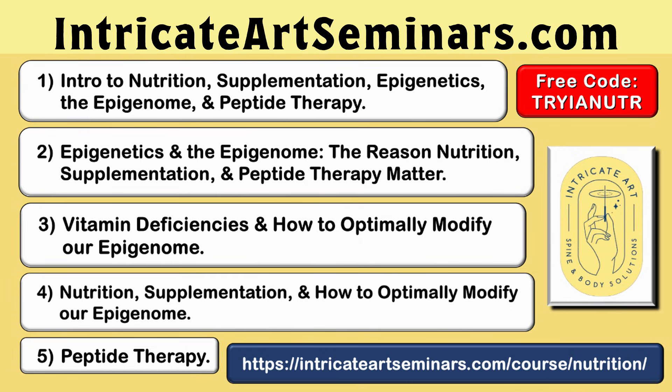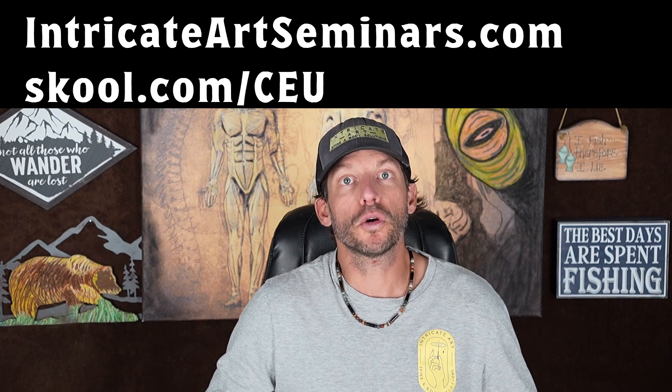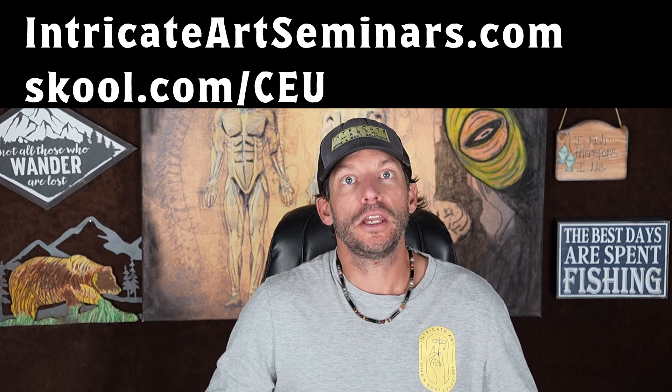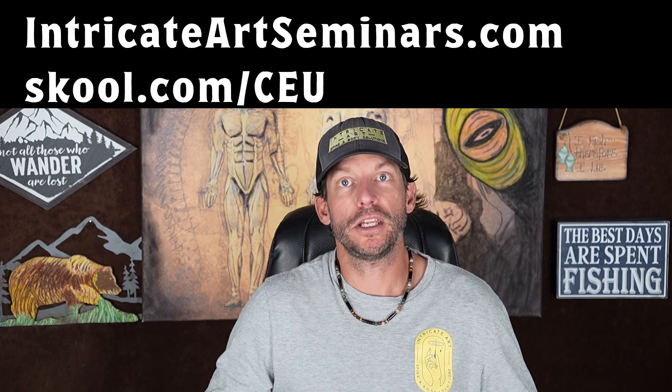This was just one clip from our peptide class. Check out our online Intricate Art Nutrition Certification at intricateartseminars.com, or for a huge discount on our whole Intricate Art Nutrition Certification, check out our school community at skool.com/CEU.